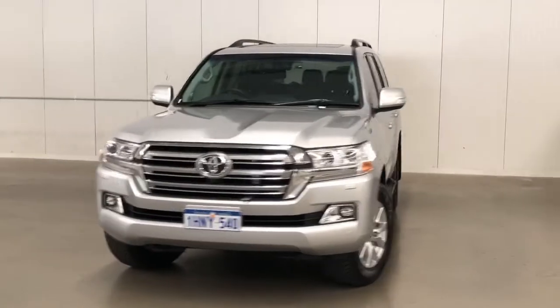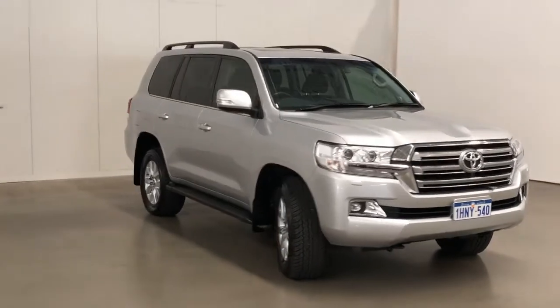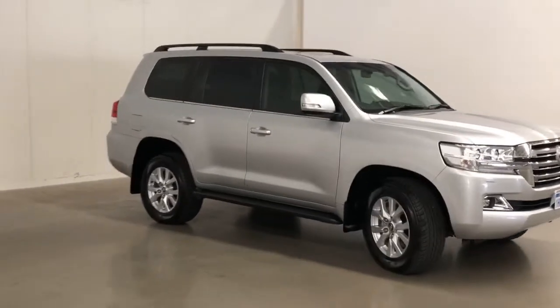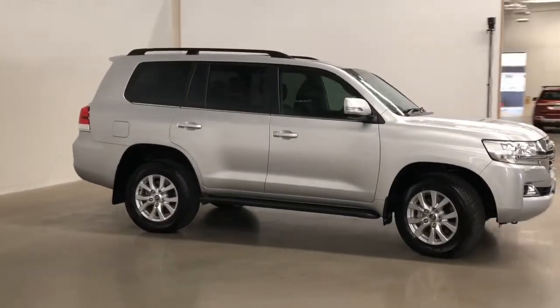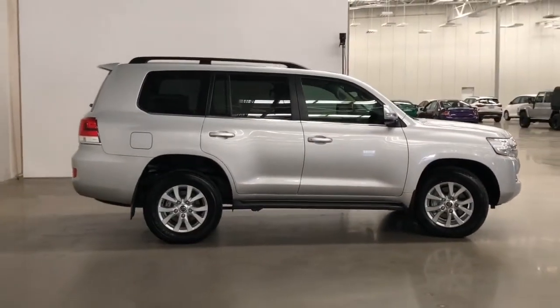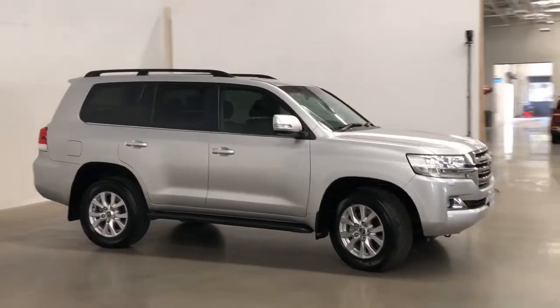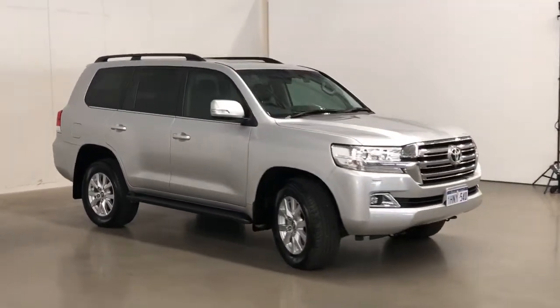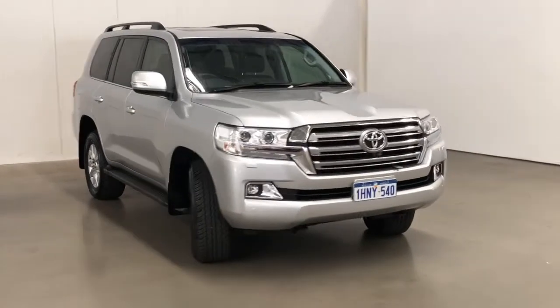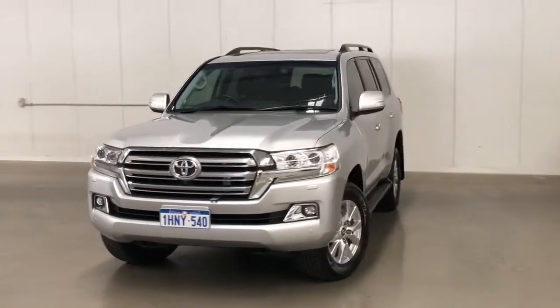Introducing the 2020 Toyota Land Cruiser 200 Series VX Edition. The Land Cruiser is a four-wheel drive four-door wagon with eight seats, powered by a 4.6-litre V8 engine that has 228 kilowatts of power at 5,500 rpm and 439 newton meters of torque at 3,500 rpm, via a six-speed automatic transmission.